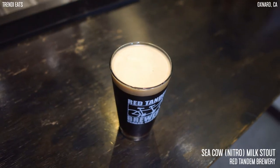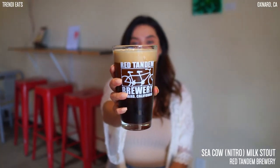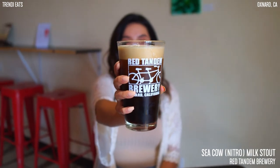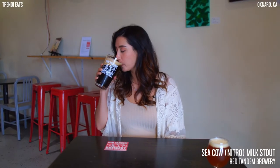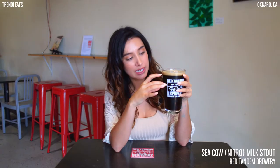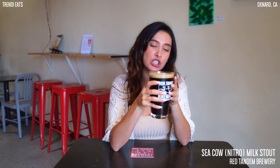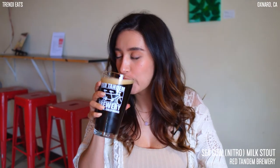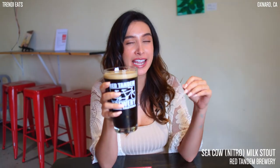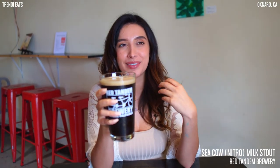When nitro is used with a nitro stout beer faucet, it produces a very dense, creamy, and textured nitro head. This beer contains 5% ABV and 23 IBU. You can see the head is super creamy, super thick, super dense, real foamy, and then it has this really dark, coffee-colored color to it. Let's give it a shot — so good, it almost has like a coffee taste to it, it's really good.